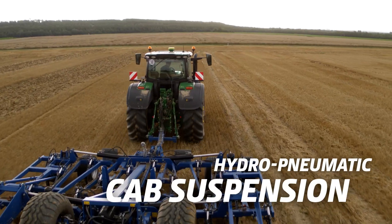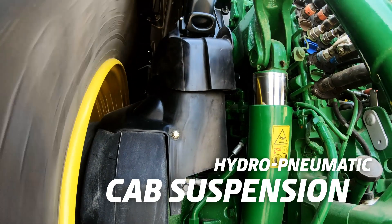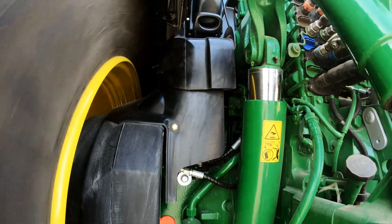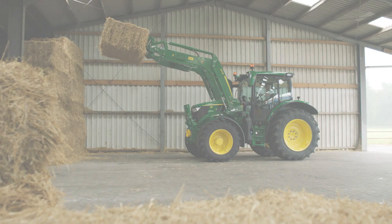The Hydro-Pneumatic Cab Suspension HCS Plus works seamlessly together with the adaptive front axle with TLS Plus for optimum traction and even more driving comfort.